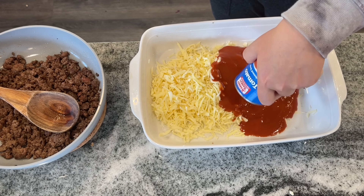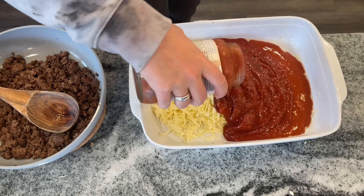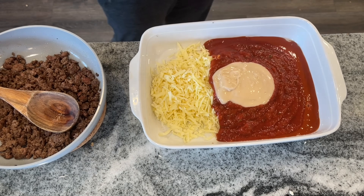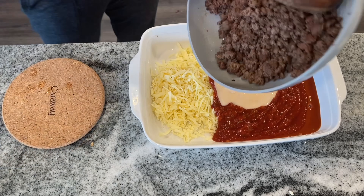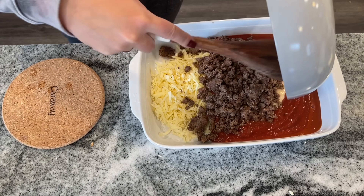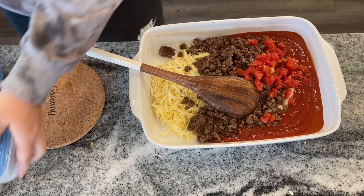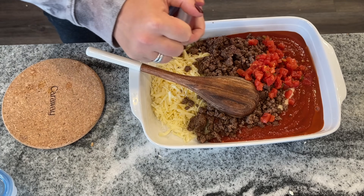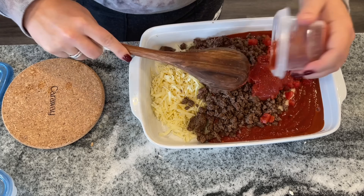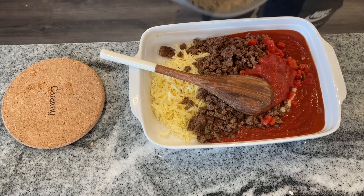The recipe called for two cans of tomato soup, but I only had one so I added a little marinara sauce instead. I also ended up throwing in some Alfredo sauce, some leftover Rotel, and some regular tomato sauce because I had them on hand and didn't want them to go to waste. It's just a reminder that if you want to add things to a recipe, just go for it.